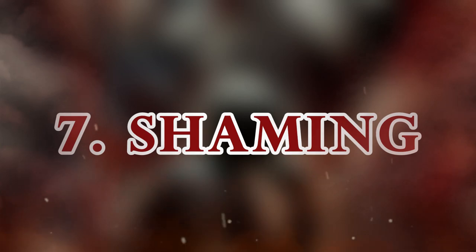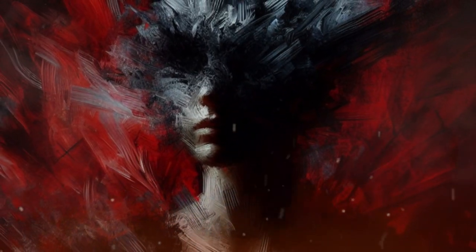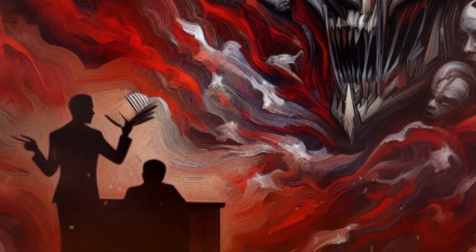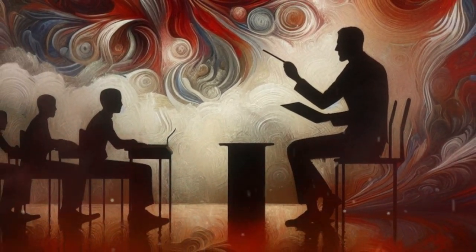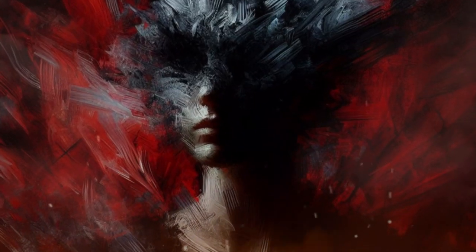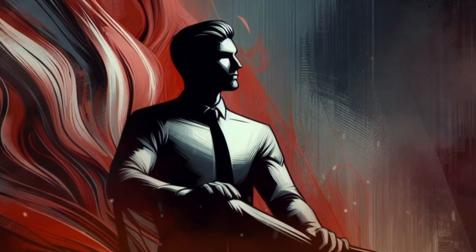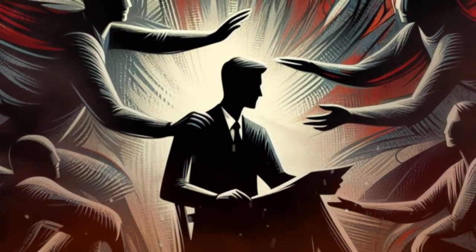7. Shaming. This involves making someone feel inferior or unworthy. A friend might mock your fashion choices, making you feel embarrassed and inadequate. Or a teacher might publicly criticize a student's incorrect answer, damaging their self-esteem. To spot shaming, recognize and accept your own value and worth. To avoid shaming, be confident and proud of your own identity and uniqueness. Seek support and acceptance from people who respect and care for you.